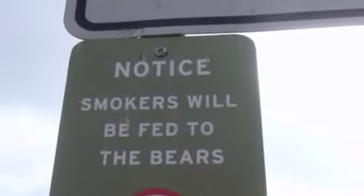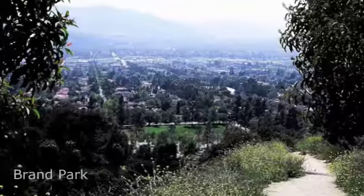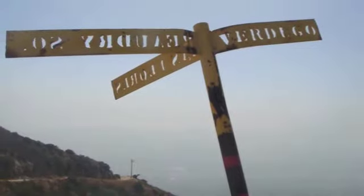Once out on the trail, the map's high-quality, tear- and water-resistant paper pulls up easily and is easy to read in all conditions. An invaluable map for the Los Angeles area hiker.